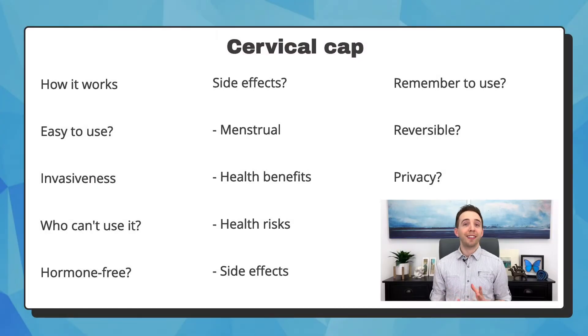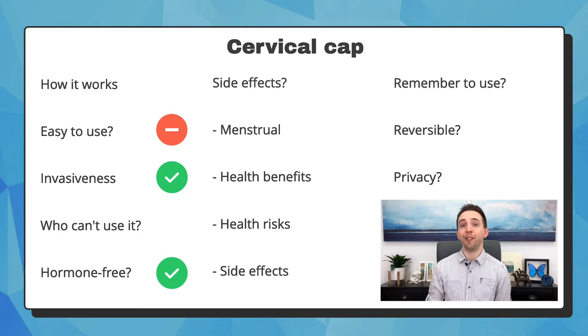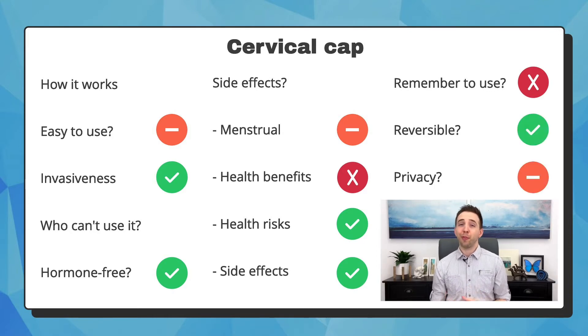The cervical cap acts as a physical barrier. It is a silicone cup that covers the cervix to block semen from entering the uterus. It must be inserted into the vagina properly every time before you have sex. It's easy to use once you learn, and it's not invasive. You can't use it if you or your partner have an allergy to silicone. It does not contain hormone and has no side effects. You have full control whether you use it or not, and it's 100% reversible because you remove it after intercourse. But it's not the most private because others may see it when you aren't using it.